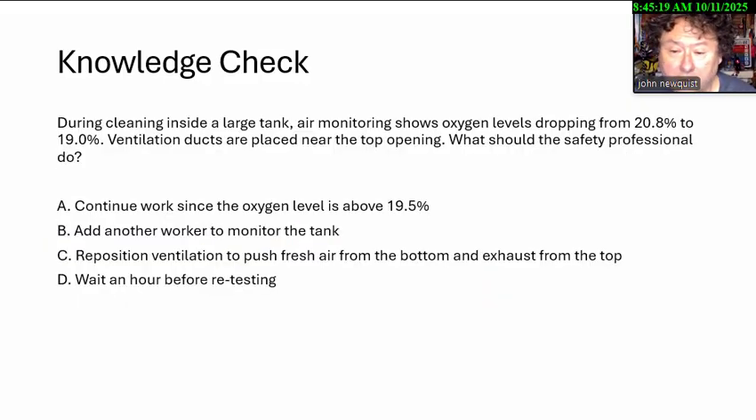During cleaning inside a large tank, air monitoring shows oxygen levels dropping from 20.9 to 19.0. Ventilation ducts are placed near the top opening. What should the safety professional do? A. Continue work since the oxygen level is above 19.5. B. Add another worker to monitor the tank. C. Reposition ventilation to push fresh air from the bottom and exhaust from the top. D. Wait an hour before retesting.